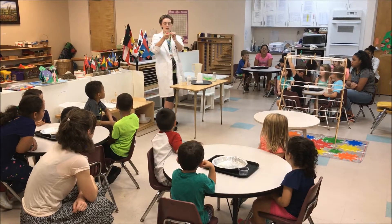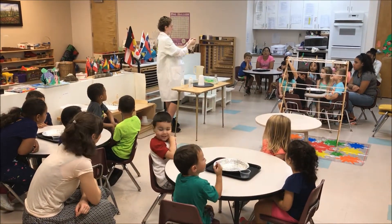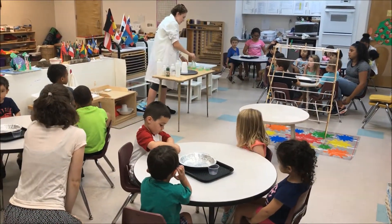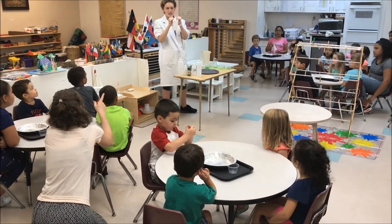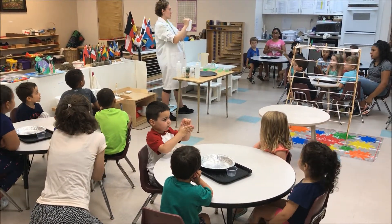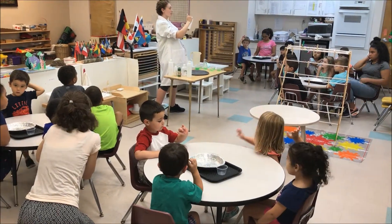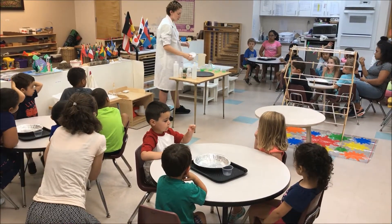Silly putty is stretchy too. You see that? So we know that's a polymer, right? We know polymers are stretchy, right? Yeah! So do we think the styrofoam cup is a polymer? No! Raise your hand if you don't think this is a polymer. Not very stretchy, right? Anyone here think it is a polymer? No! We can tell this isn't really stretchy.